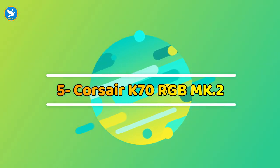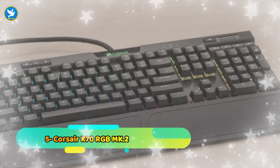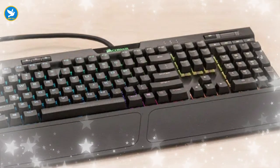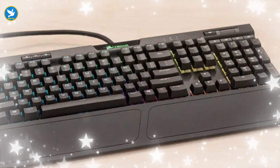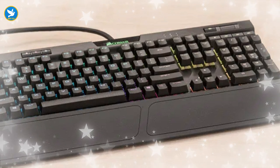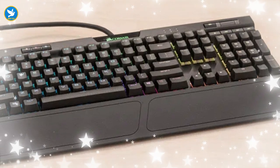Number five: Corsair K70 RGB Mk.2. If you are looking for the best keyboard for a computer, you may find what you need in the Corsair K70 RGB Mk.2. We distinguish it from many other boards thanks to its metal structure made of aircraft-grade aluminum, which provides hardness, durability, and the ability to tolerate accidental falls. The keyboard is completely open, meaning you will be able to remove all the keys in order to replace them or clean them from dust and dirt.